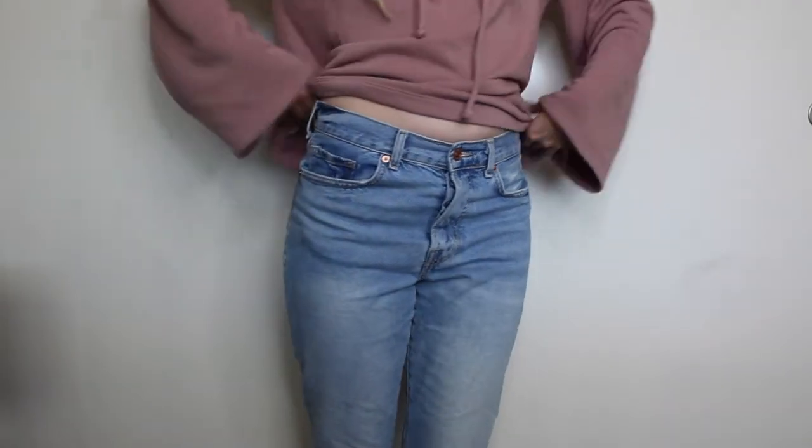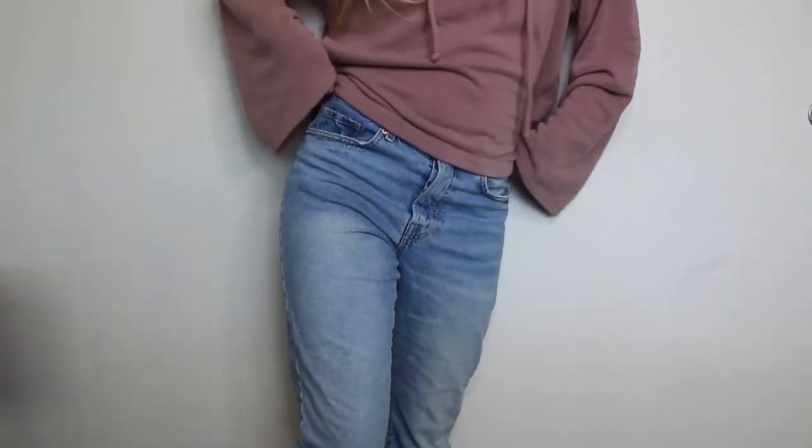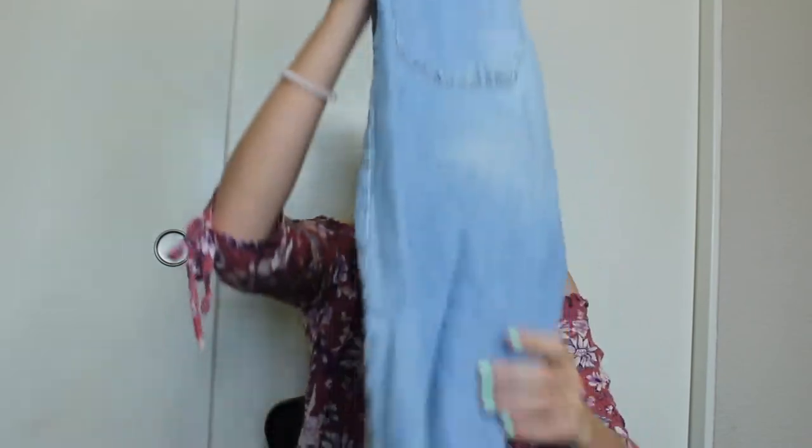The last thing from Forever 21 is these mom jeans. They are mom jeans — I've worn these a lot already. I just really liked that trend and wanted to be a part of it, so I got these mom jeans so that I could.